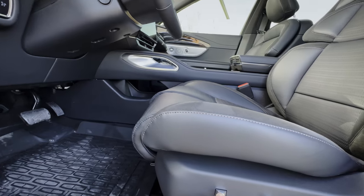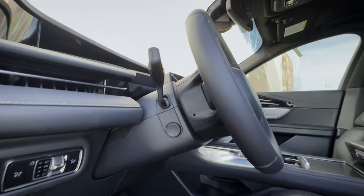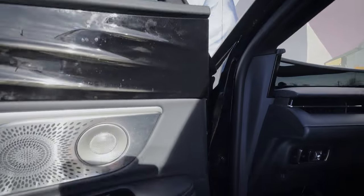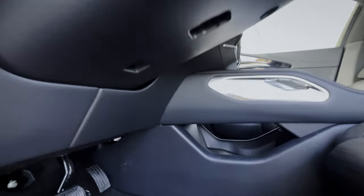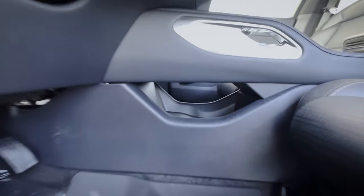You can also adjust each individual leg cushion if you want to. The steering wheel is power telescoping, and as mentioned, it has memory — which is nice. There's also a tiny storage tray underneath.